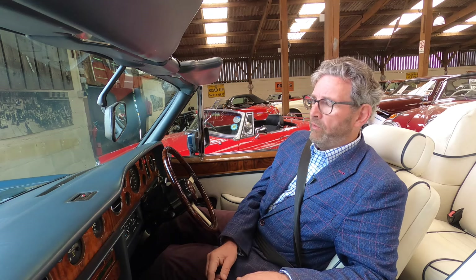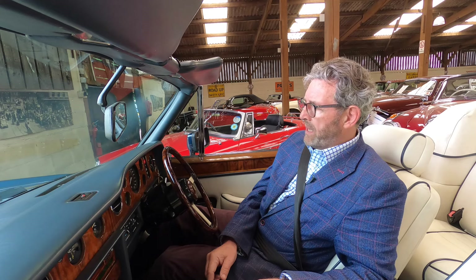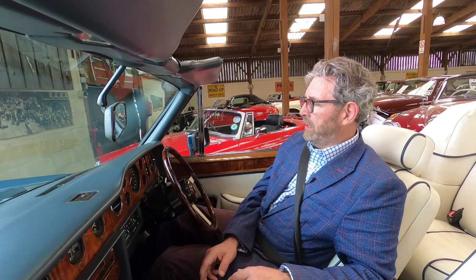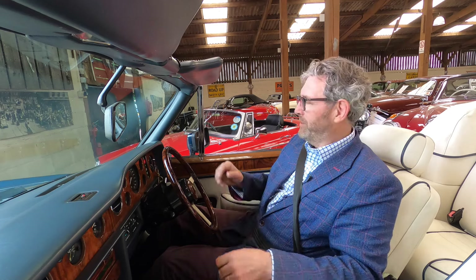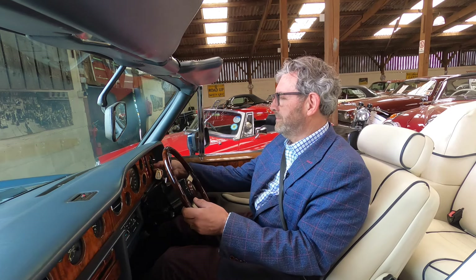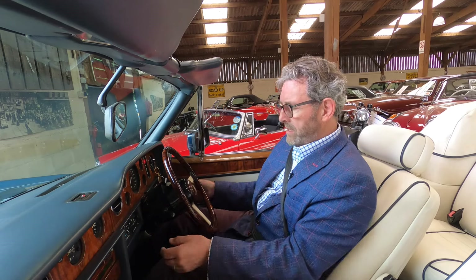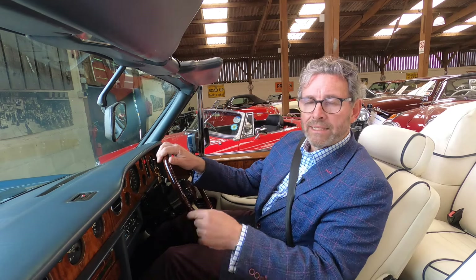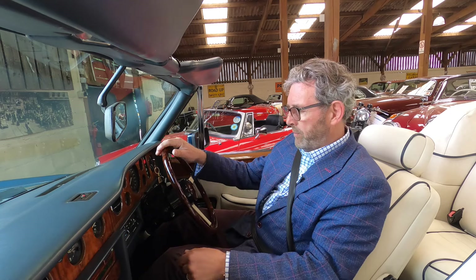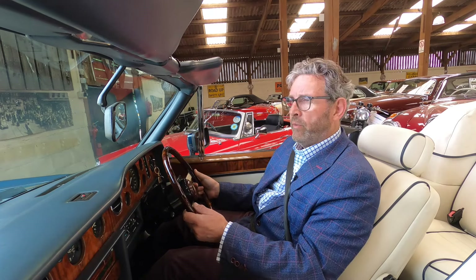I know that we've sold this vehicle before — it's just done a continental tour in Europe — but this particular example I haven't driven myself until today, so let's see how it goes. These cars have a foot-operated parking brake, which is released under here. I'll pop it into drive and away we'll go.